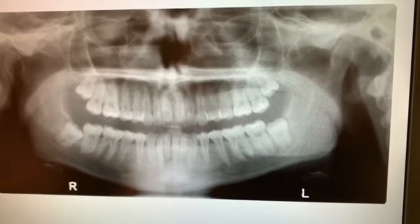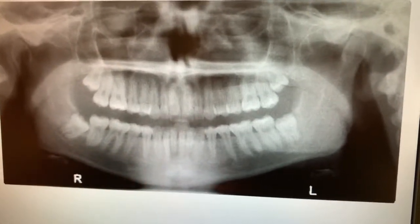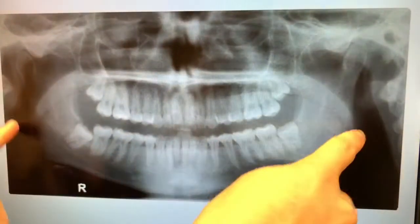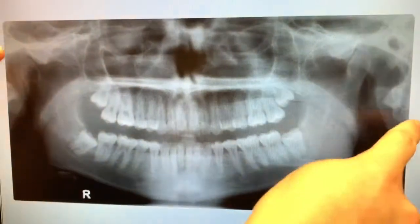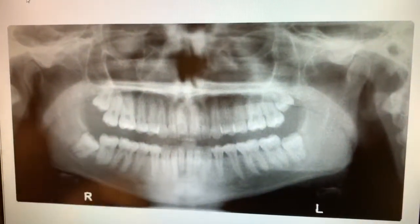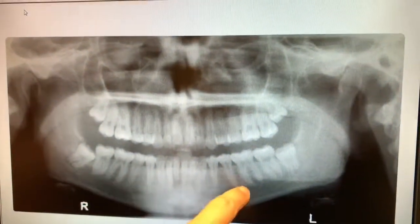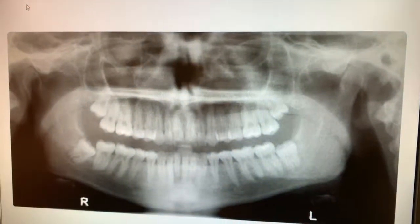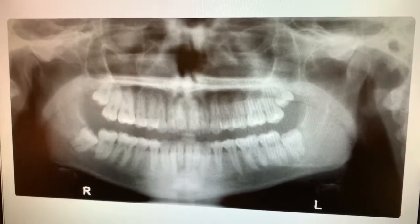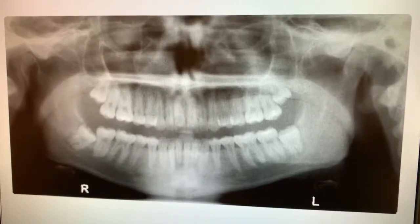We alternate every five years between taking this full set of x-rays — the FMX — and something called a panorex, which shows all the jaw line. This is my spine that shows up twice just because everything's mirrored. These are great to see if there's any cysts in the jaw, and they show the roots of the teeth, so infection showing by the roots would show on those as well. These are really not ideal for trying to diagnose cavities because they're not clear enough to see exactly what's going on between the teeth.